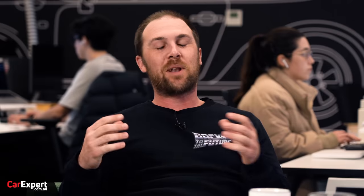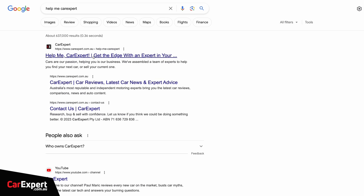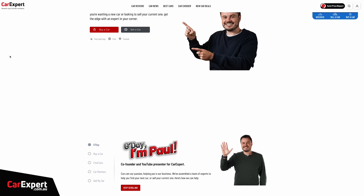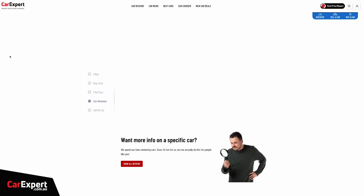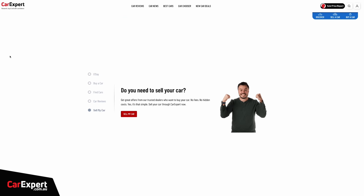If you're considering buying a new Triton between now and February next year, head to Google and type in 'Help Me Car Expert' — it'll take you to a special page that will guide you through the process of finding a car, pricing it up, getting a really good deal, and connecting you with dealers all over the country to help you find your next new car.